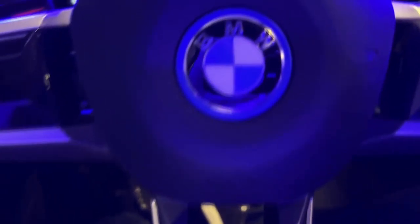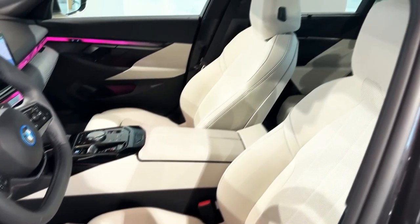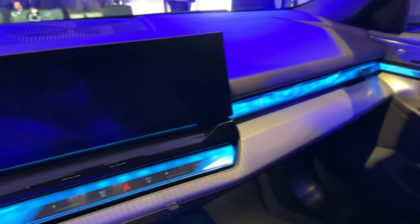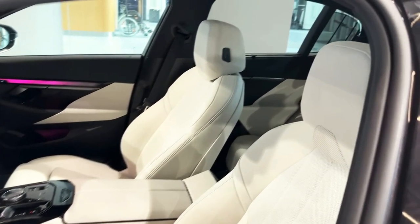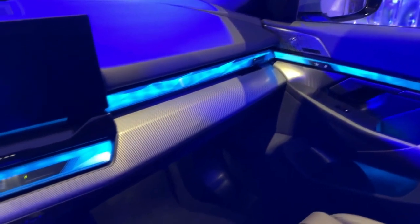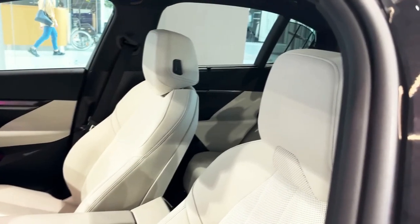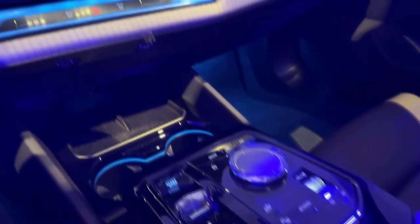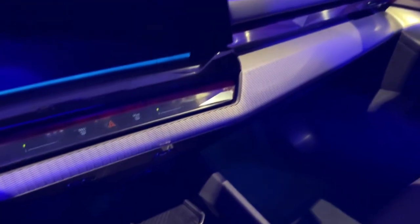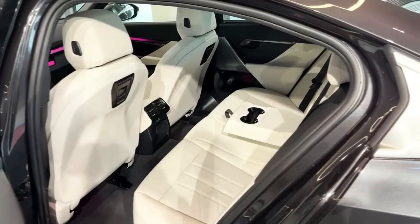Although it's the quickest of the gas-engine 5 Series, the 540i will be the last to arrive, going on sale in November. Customers interested in a battery-powered 5 Series will have two to choose from, neither of which will have a frunk under the long hood. Following the nomenclature introduced by the i4 and i7, the electric 5 will be called the i5. At the bottom of the EV lineup is the i5 eDrive40, a rear-drive setup with a rear motor producing 335 horsepower and 295 lb-ft of torque — a sport boost function dials up the torque to 317 lb-ft.